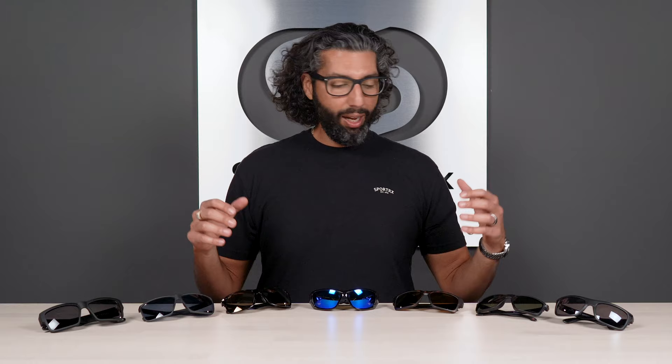Hey everybody, this is Sunglass Rob from Sport RX, and today we're going to talk about our top seven pairs of polarized sunglasses for men. Before you start asking a lot of questions — yes, they are all RXable, you can get all of these in prescription. These seven pairs are on the table because they're awesome, they sell really well, and we love them here at Sport RX. A lot of them come in more than one size, which I love because I've got a big head.